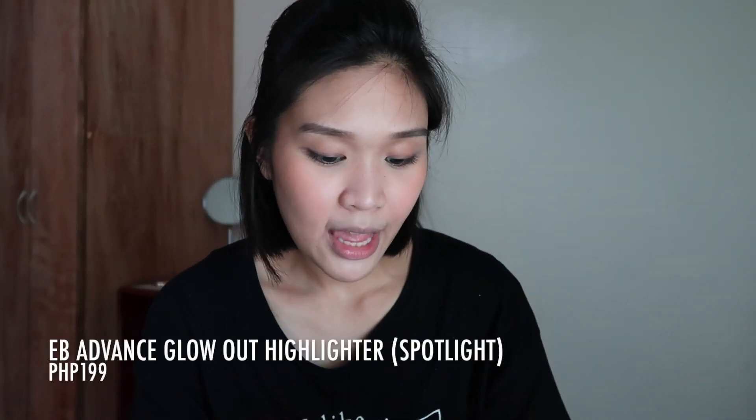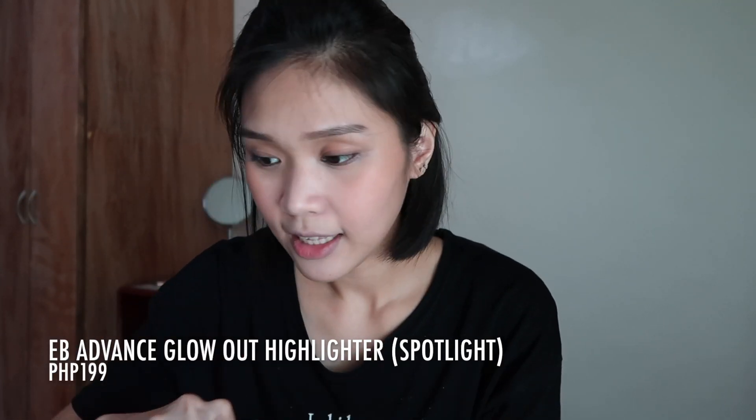For the highlighter, I picked the EG Advanced Glow Out Highlighter in Spotlight. Let's put it on the high points of the face.